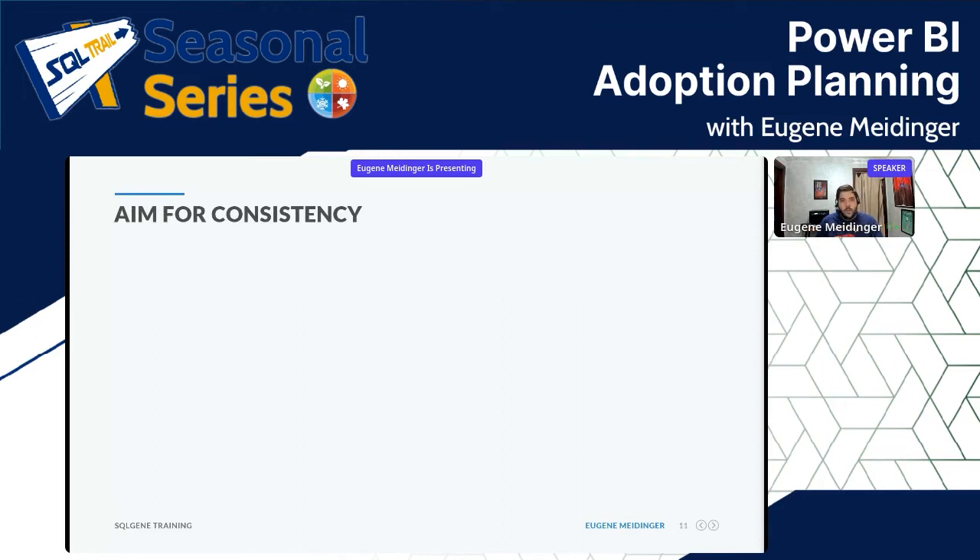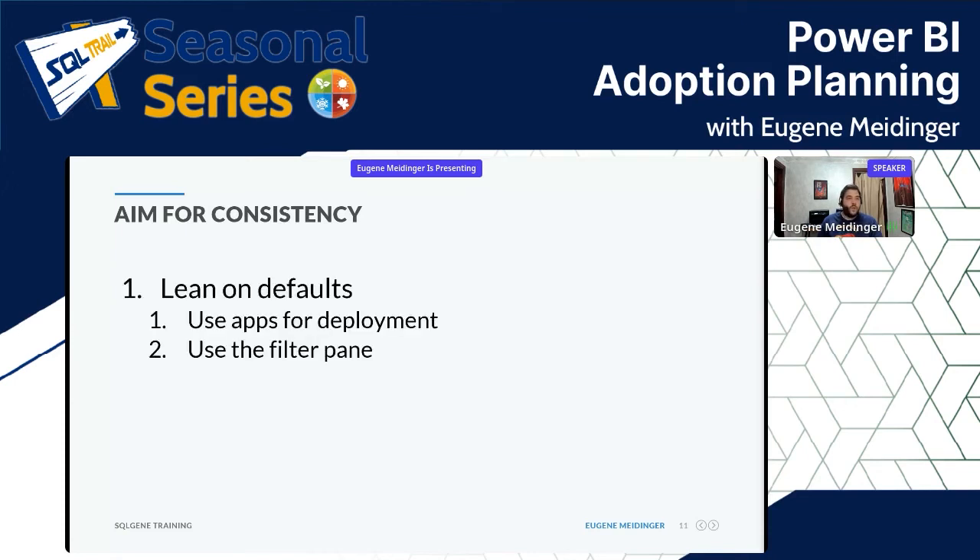In addition to understanding your users, it's really important to aim for consistency wherever possible, because you're dealing with a new tool and people don't have experience with it. One big thing is to lean on the defaults. I really like using apps for deployment and content distribution because it's clear they're for consumption, there's a clear spot in the UI to access them, and you can automatically deploy to certain people.